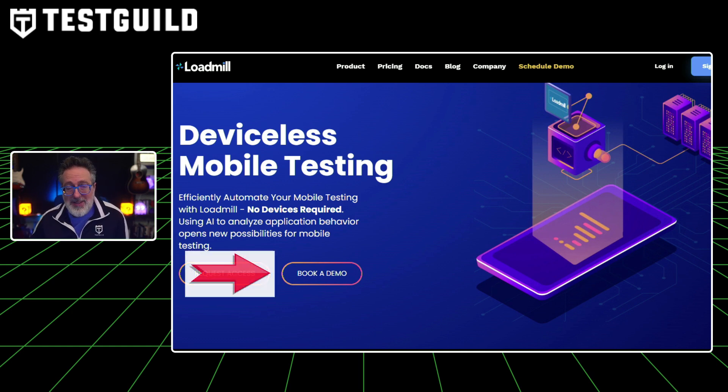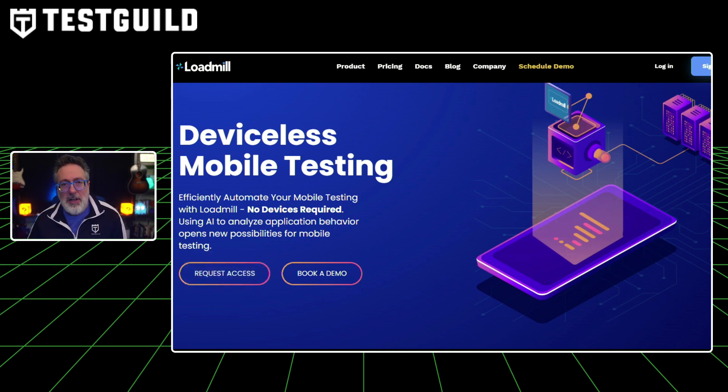They're inviting companies to see a customized demo running their mobile app. If you go to loadmill.com, you can request a demo to see this for yourself. I had Loadmill on my podcast last year, and after hearing more about the solution I thought this company is really going to take off. So if you're doing mobile testing and you find it slow, flaky, or expensive, you need to check out this new API-driven testing approach. Book a demo and let me know what you think — links are in the first comment below.